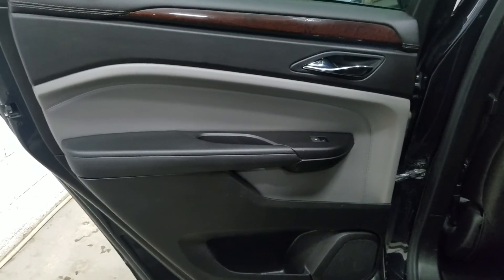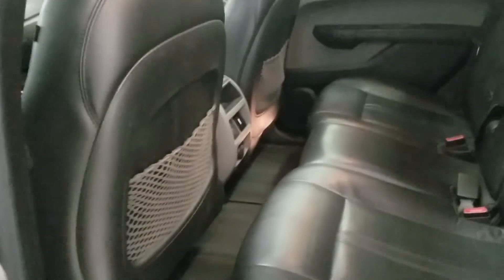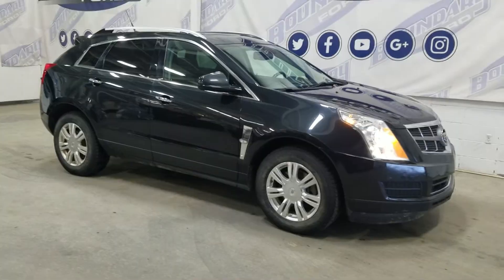At the back we have rear windows as well as plenty of storage space. As we move into the cabin you'll see our lovely bench seating which provides plenty of legroom space.